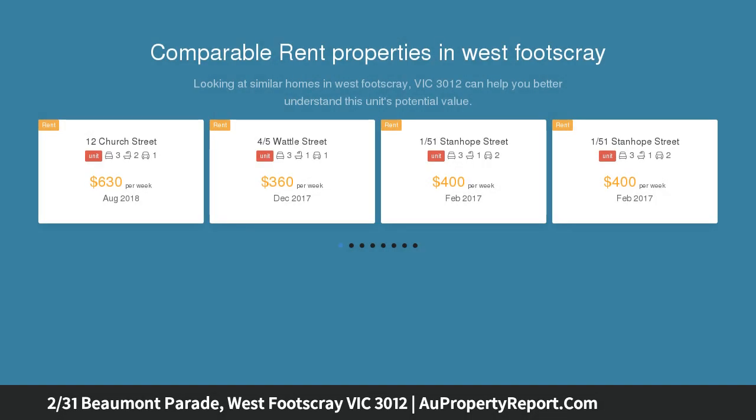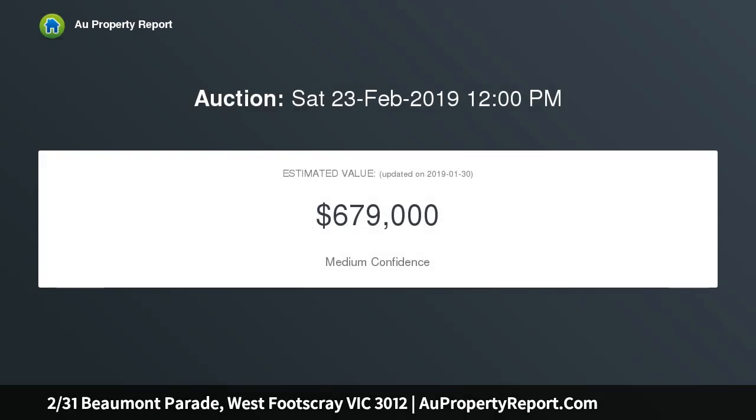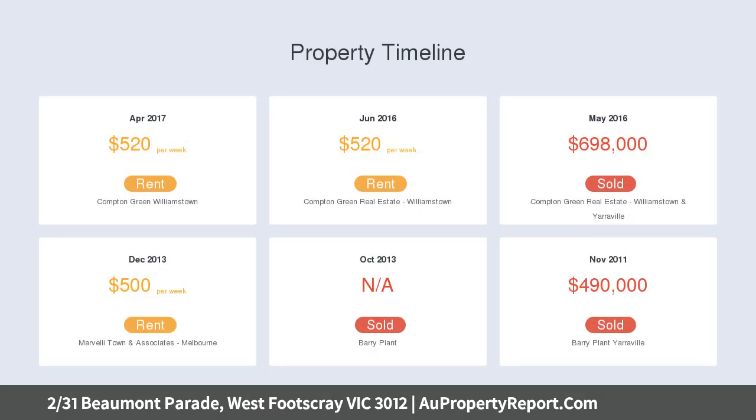This stunning three-bedroom plus study executive townhouse is a pleasant surprise that reveals a superior fit-out, impressive utilization of space and natural light from every angle. The open-plan living area has been designed both for alfresco flow and to offer a subtle sense of separation.